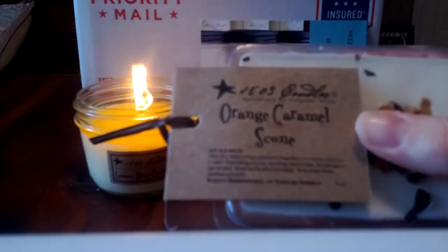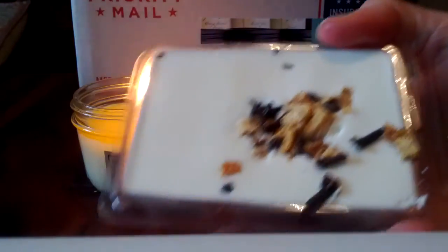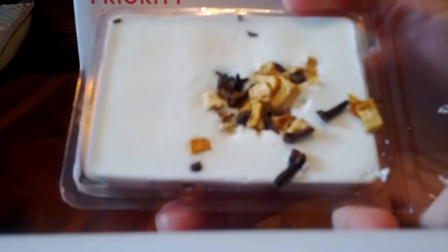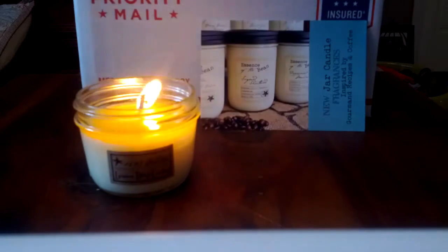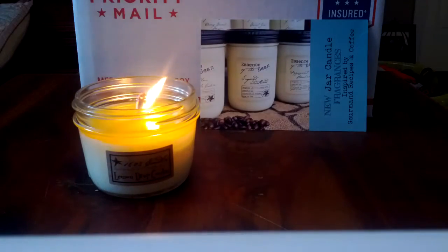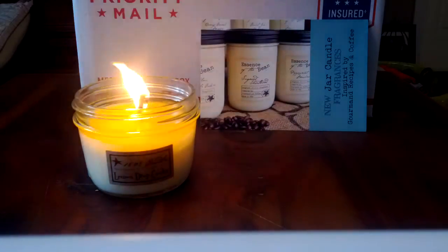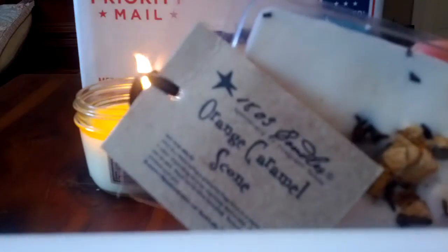Orange Caramel Scone is very cool on the inside - it's got what looks like dried orange peels and clove buds in the wax. I'm kind of surprised by this one because I'm not normally a fan of orange scents or orange bakery, but this has enough spice to make it smell more like orange spice. Another very cozy scent that's going to be perfect for winter. I might actually consider getting this one in a jar.